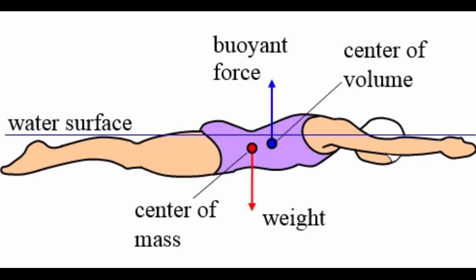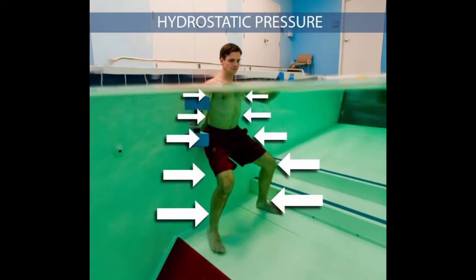The body is under pressure from all directions — bottom, top, and sides. The reason is that the layers of fluid situated over each other press down on those below due to their weight. This is called hydrostatic pressure.